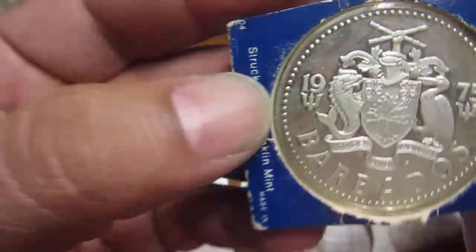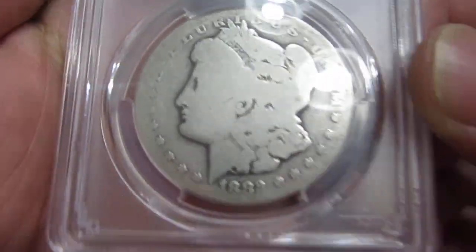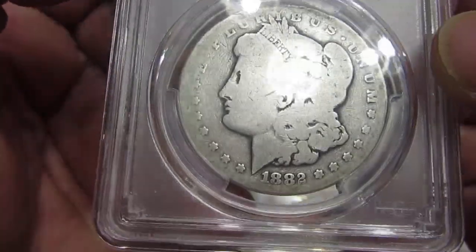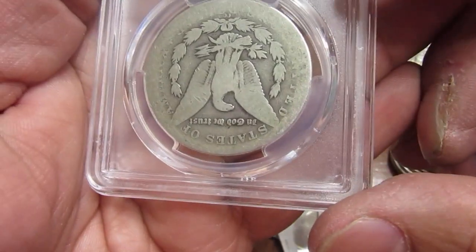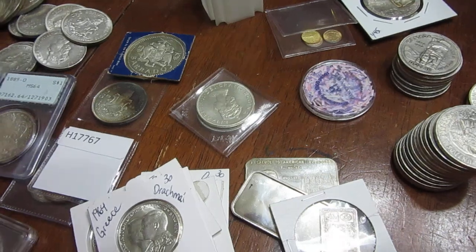That pretty much covers everything, guys — the last several months since I haven't made a video, worth of coin show pickups and traveling finds. There's the Carson City low-ball. I'm already at almost 11 minutes and that is enough time. I'll talk to you guys later, take care.